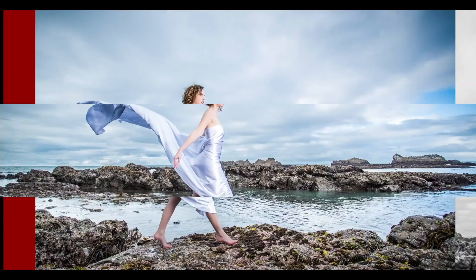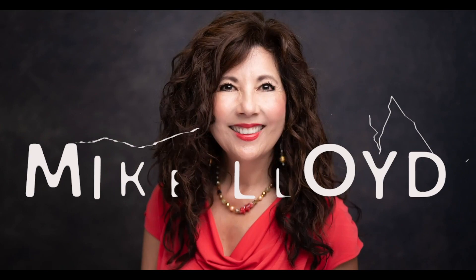So make sure you watch till the end, because the last one is super important. Hello, my name is Mike Lloyd. I am a professional photographer in Silicon Valley, California. I've been doing boudoir full-time since 2015, and then shooting families, high school seniors, and couples for five years before that. So I've photographed a lot of people.